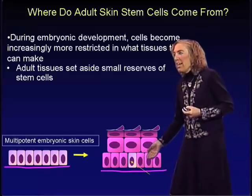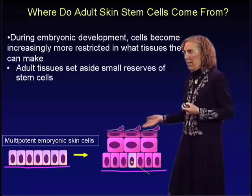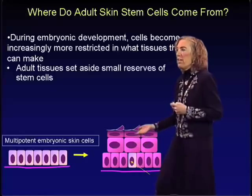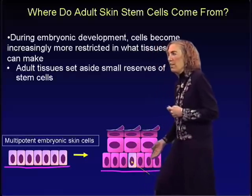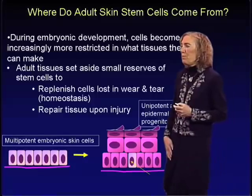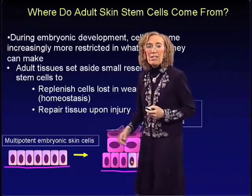These cells differentiate and as they do, they start to move upward. The cells at the top are eventually sloughed from the surface of your skin, continually being replaced by inner cells differentiating and moving outward. So the basal layer is the reservoir of unipotent adult epidermal progenitor cells, while the multipotent cells are the embryonic skin stem cells.